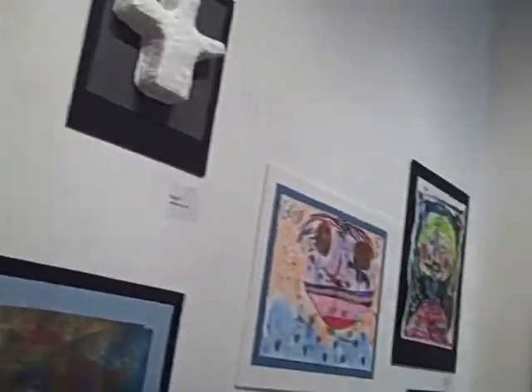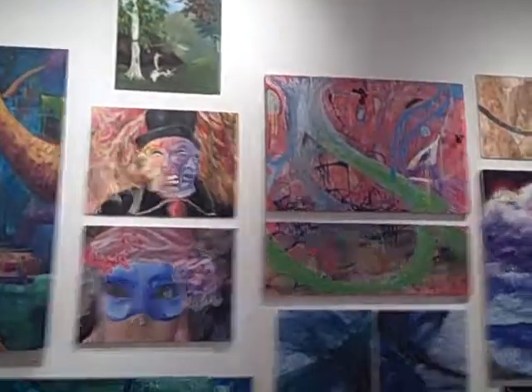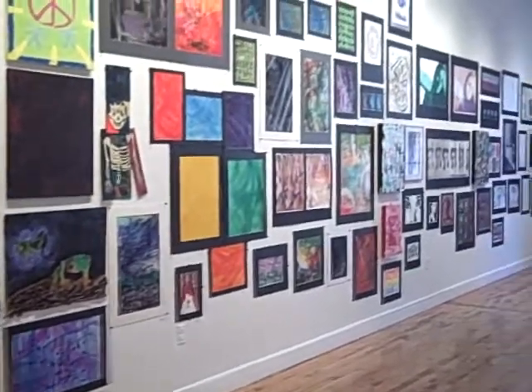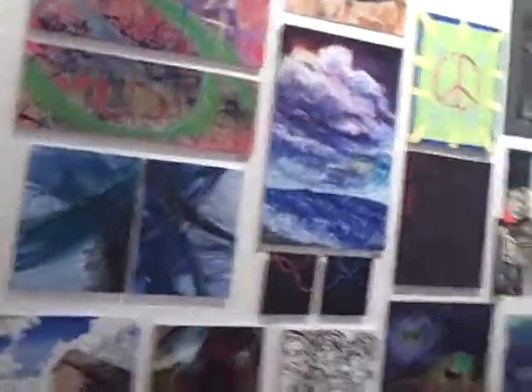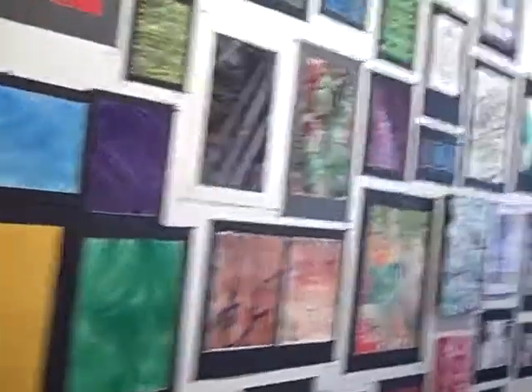Now we approach the Beacon High School wall and it is a tapestry of enormous depth and color and quality — goes all the way down the corner there. Now I'm approaching the exhibit in the middle of the room.